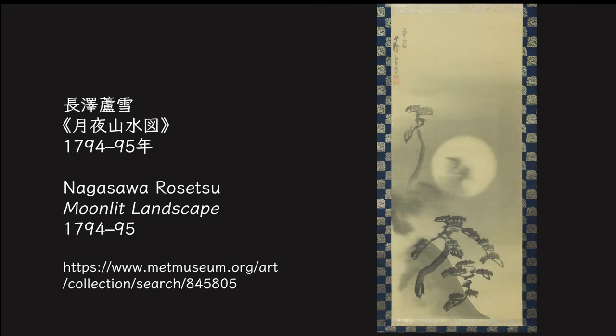This is a full moon painted by Nagasawa Rosetsu, a painter in the Edo period known as a prodigy. It is painted in ink. Right in the center, the full moon is depicted slightly covered with clouds. Pine trees on the mountain slope are lit by the moonlight.